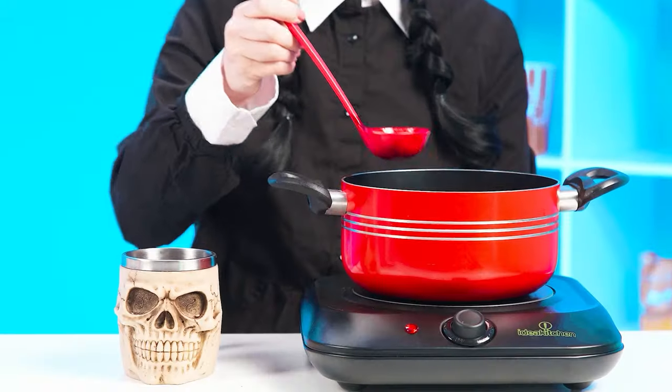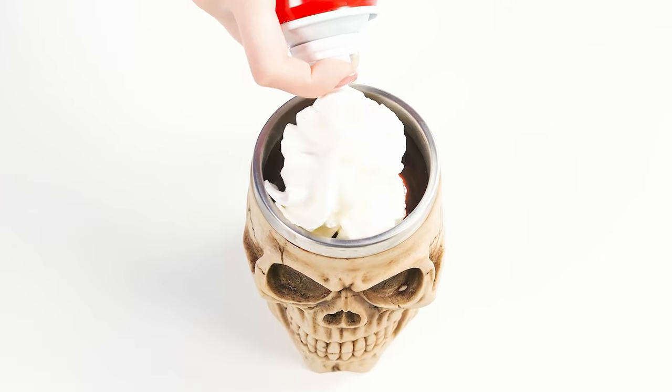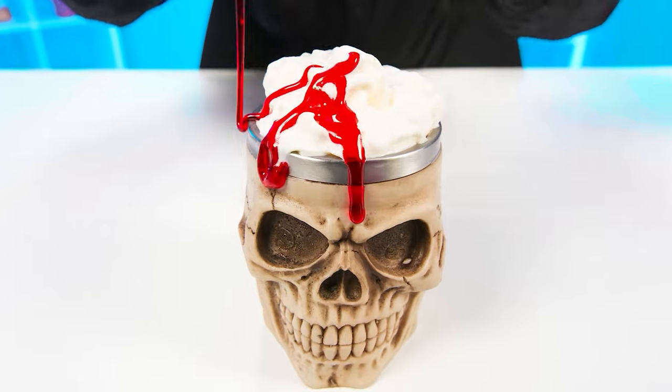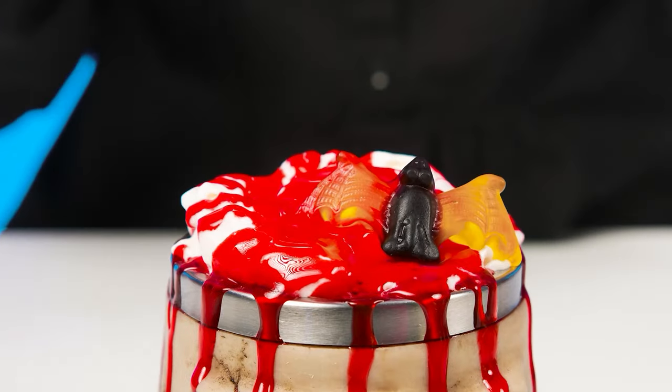We can't do without your help here. Wednesday pours chocolate and some whipped cream. Berry syrup? Great. And some horrible marmalades. Look at this unique serving. Hot chocolate is ready.